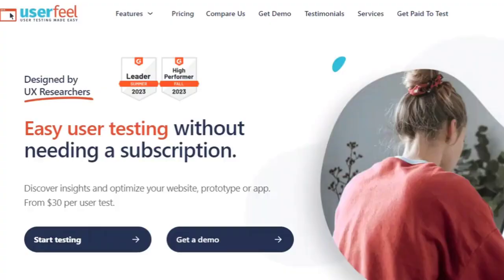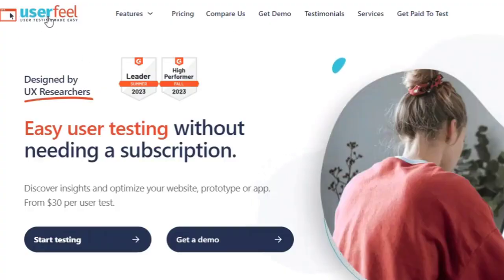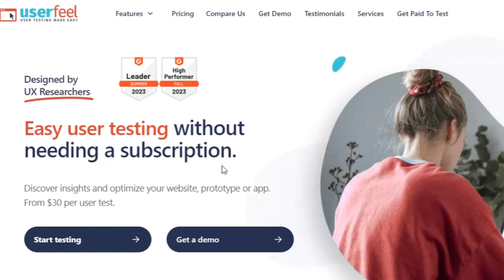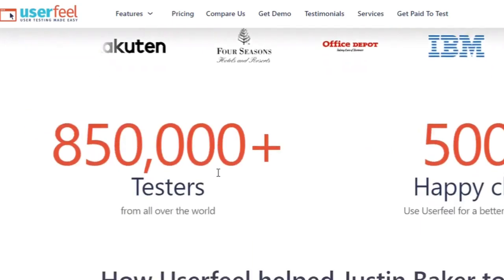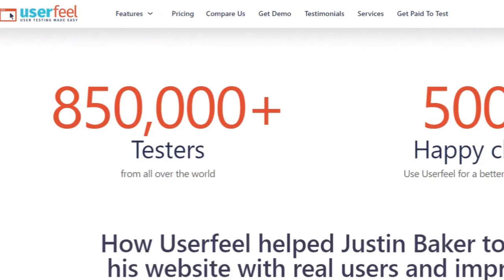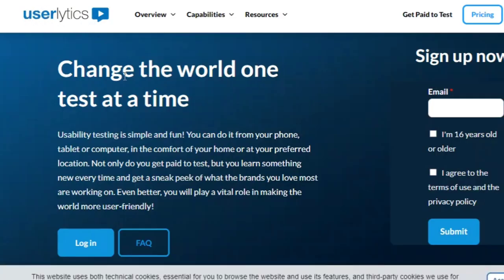Number four: UserFeel. With UserFeel, each test will take around 10 to 20 minutes and payout is $10. You can take the test on your computer or a smartphone. You'll need to take a qualification test, and you should check out their tester FAQ because it has a lot of useful information to help you become a better tester.